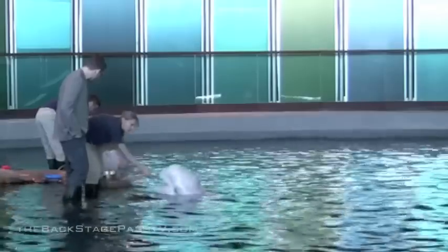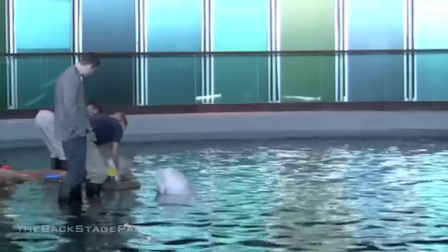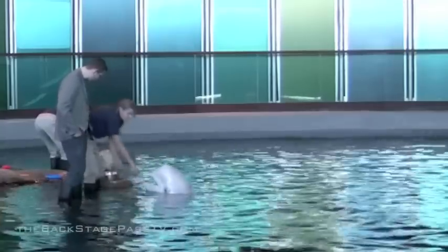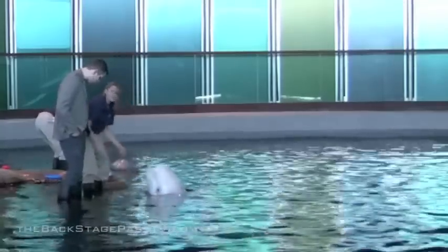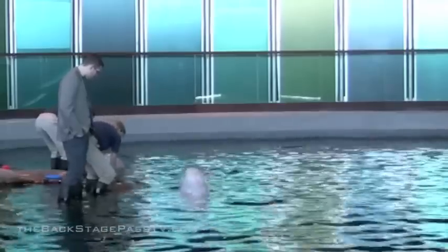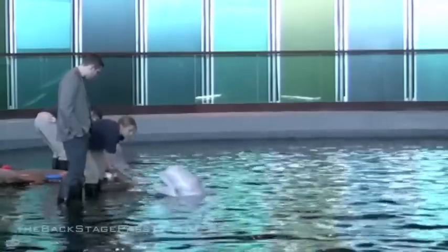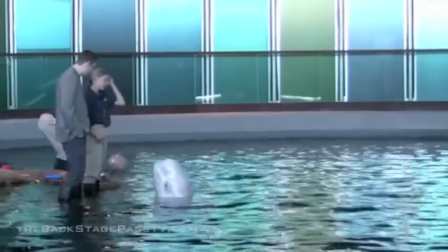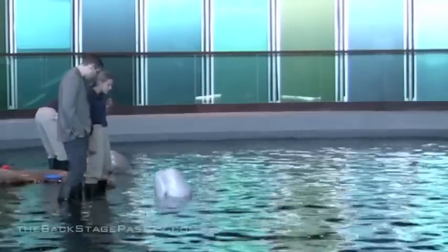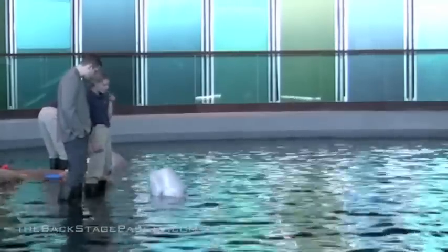Most trainers here have a bachelor's degree. The most common degree is biological science, and psychology is also really popular — because we use positive reinforcement, and psychology classes cover a lot of that. Let's say goodbye because our session's almost over.